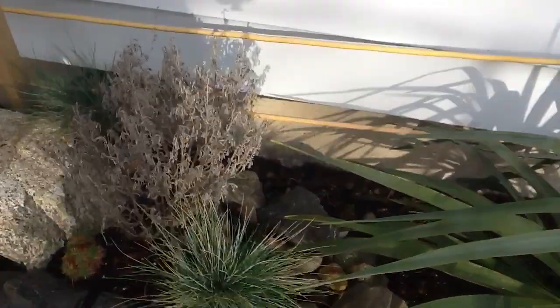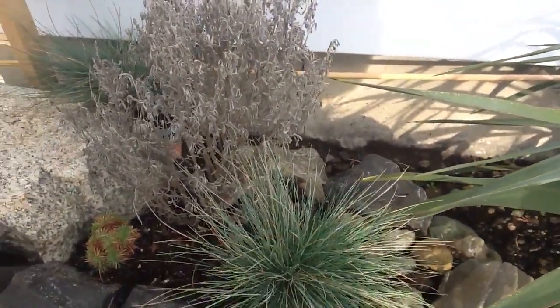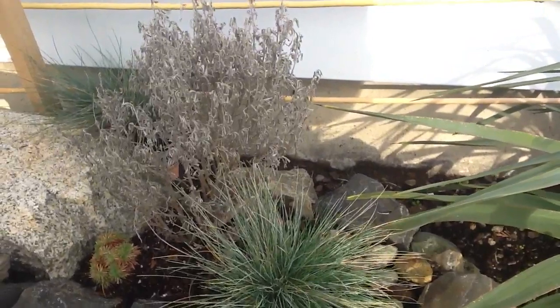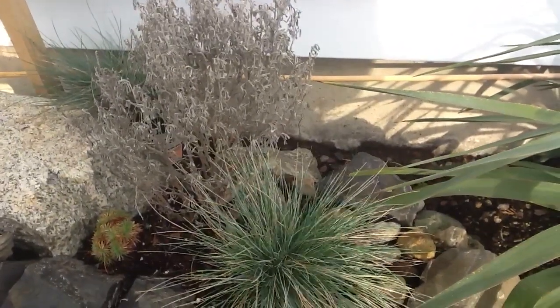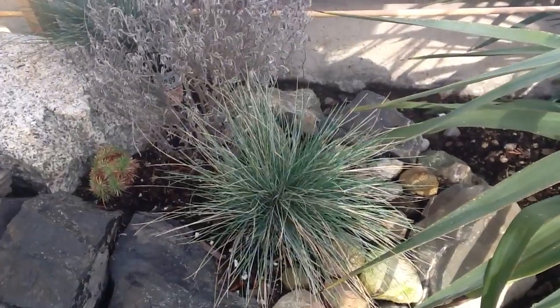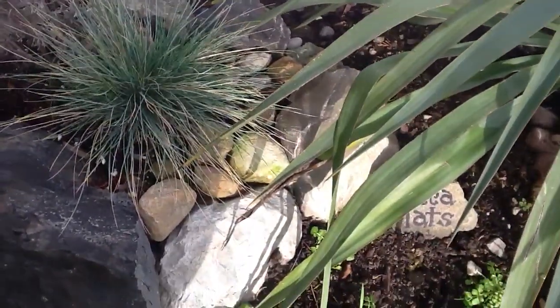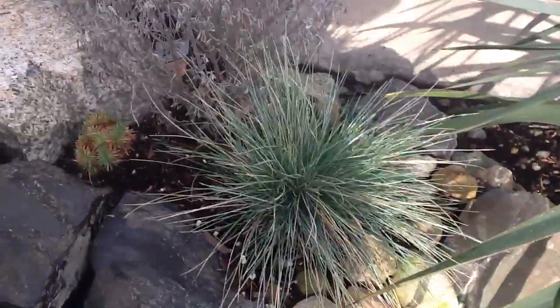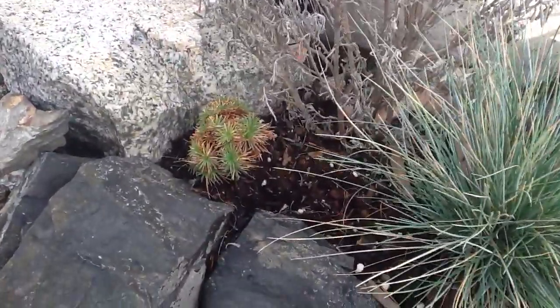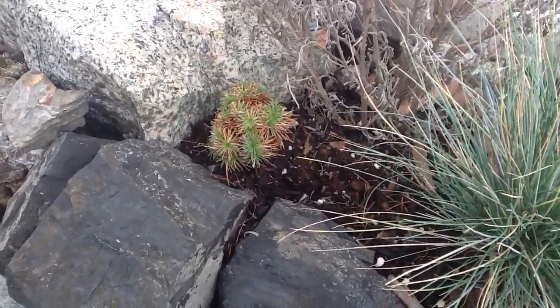Over here is a big sagebrush, actually from the Ashcroft area in the drier part of the province, and there are also a number of other plants here. The smaller plant here is Spanish Thrift — I think it's a Meria juniperfolia.